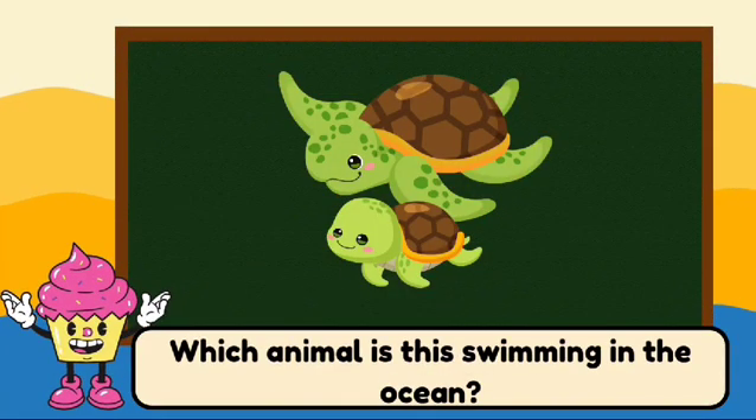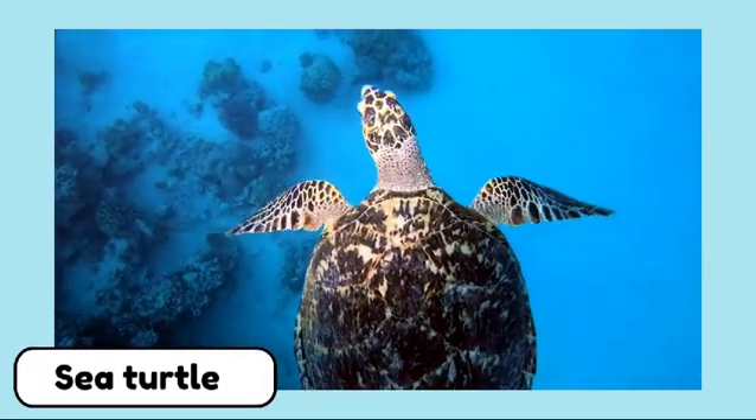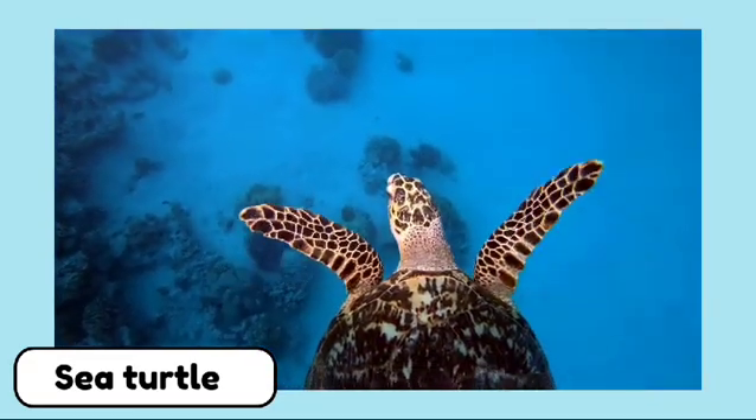Which animal is this swimming in the ocean? This is a sea turtle. Sea turtles are slow swimmers that can live for a very long time, sometimes over 100 years.